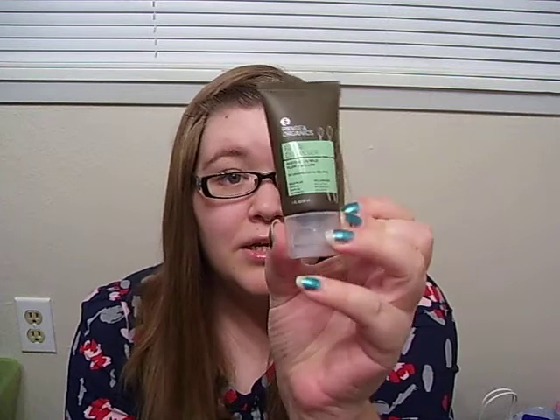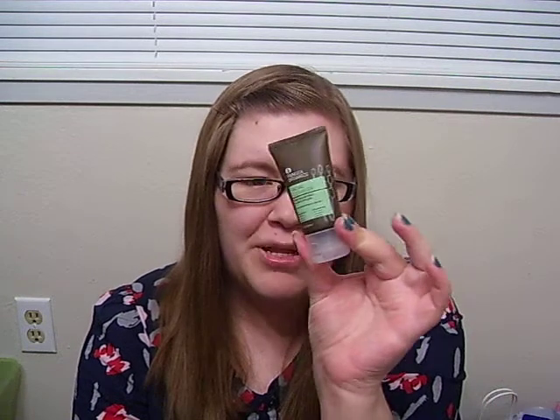This next product is from Pangea Organics. This is a facial cleanser that is supposed to help keep oil in check without over-drying my skin, which is perfect because I do have combination skin. This is one fluid ounce, so it's a pretty nice size. Most of these samples are pretty generous, which I really like.